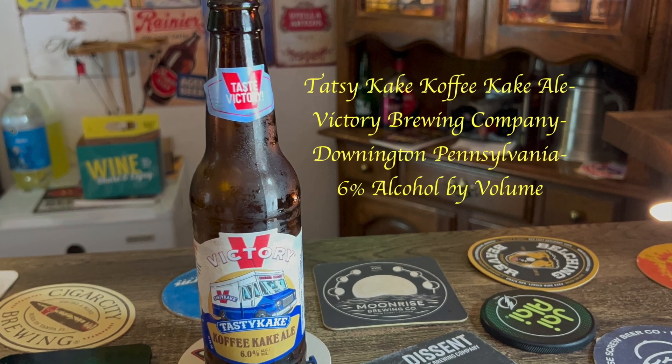6% ABV. If y'all should know Tasty Cake — if you don't, I don't know where you've been your entire life. But they must have made a collaboration with Tasty Cake because they have the trademarked logo and everything. It says locally brewed, locally baked — this very tasty collaboration between Victory Brewing Company and Tasty Cake.